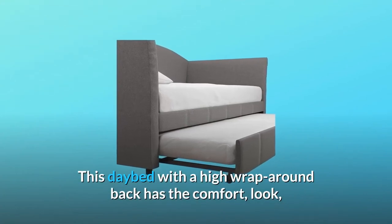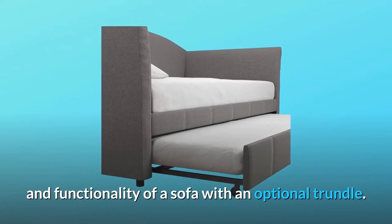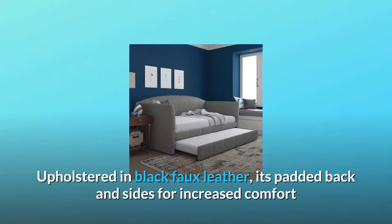This daybed with a high wraparound back has the comfort, look, and functionality of a sofa with an optional trundle. Upholstered in black faux leather,